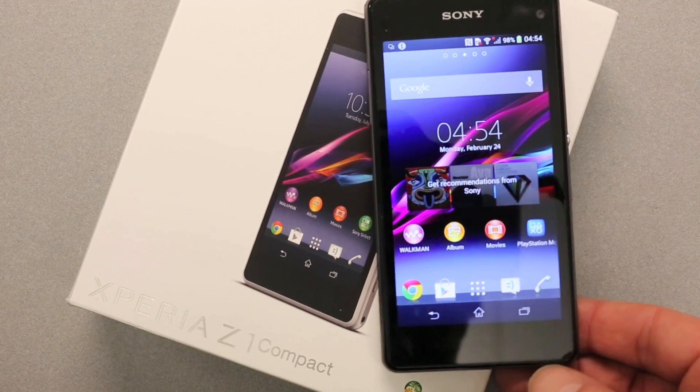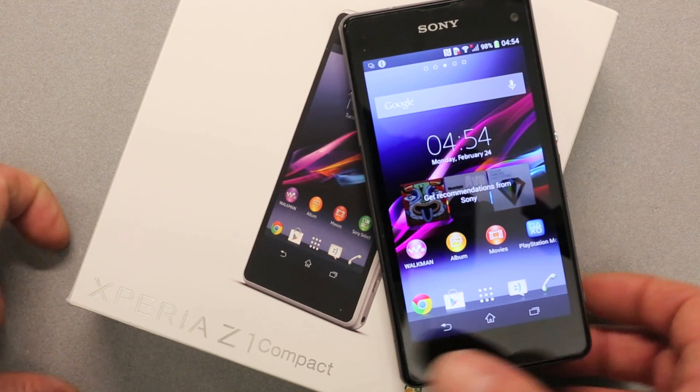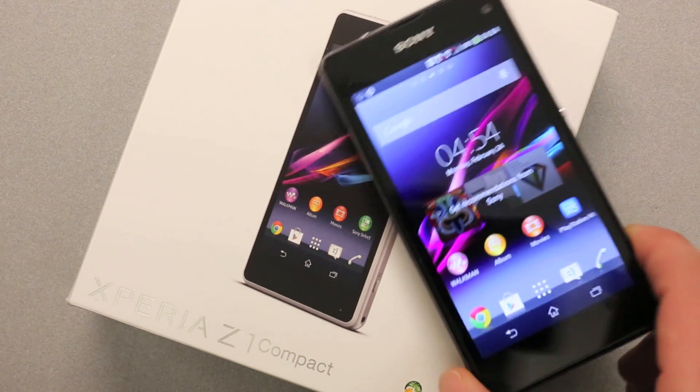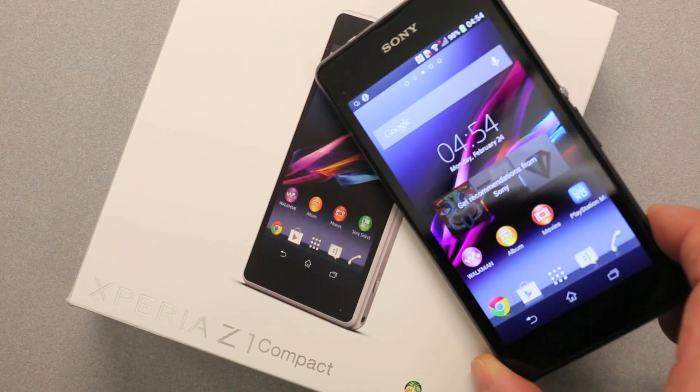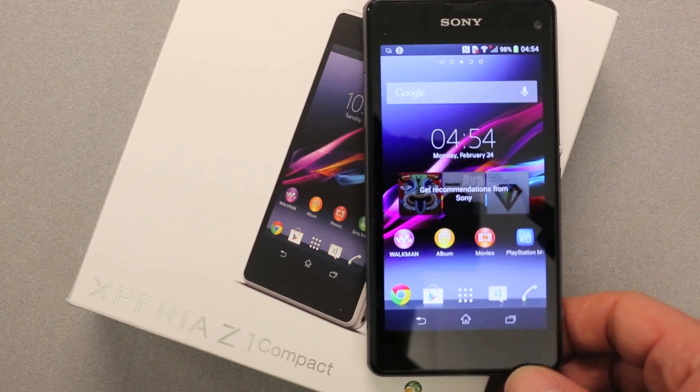Sony Xperia Z1 Compact. This is going to be an honest review, a fanboy-free review of this brand new phone from Sony — my likes, my dislikes, and how this compares to some of the other top-of-the-line Android phones and the iPhone 5S on the market right now, so stay tuned.